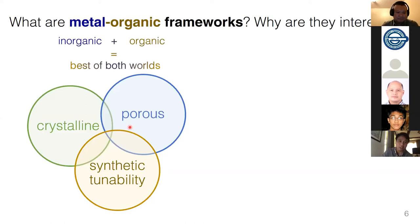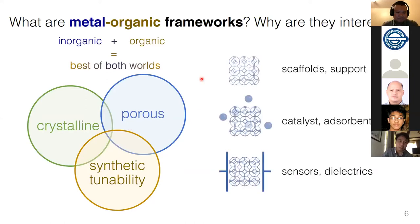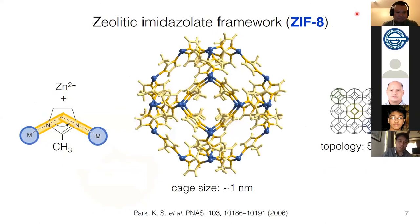MOFs have had many applications such as scaffolds and supports for catalysts, adsorbents, and more recently sensors and dielectrics. A quintessential MOF or canonical example is the zeolitic imidazolate framework, or ZIF — particularly ZIF-8. This is formed by zinc ions connected with two methylimidazolate linkers, forming the MOF with a sodalite topology, very similar to zeolite topology, and the cage size is about one nanometer.